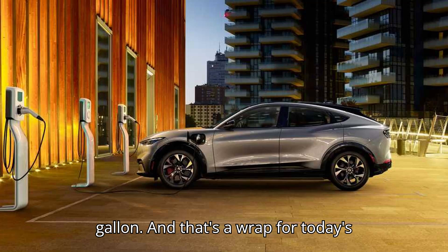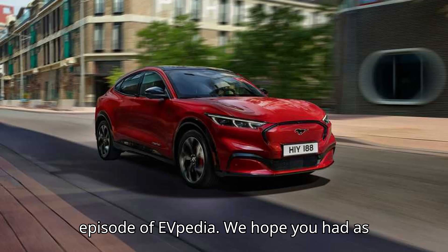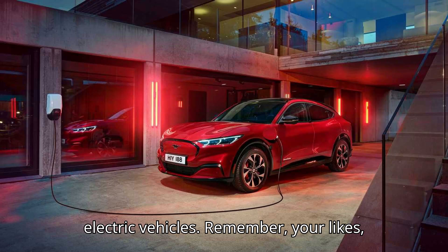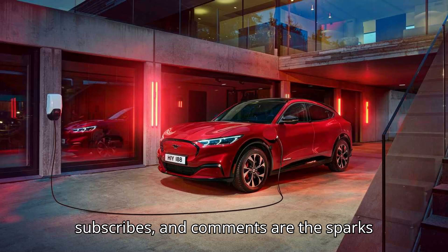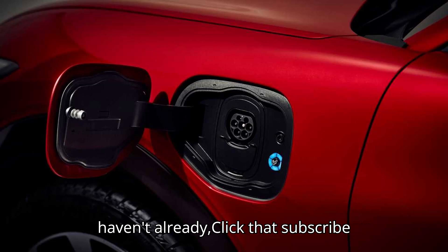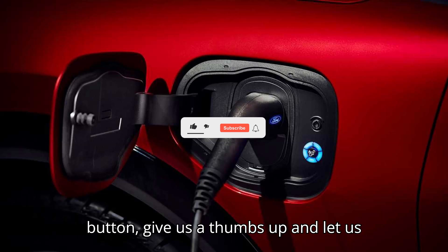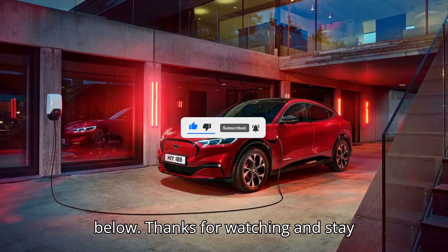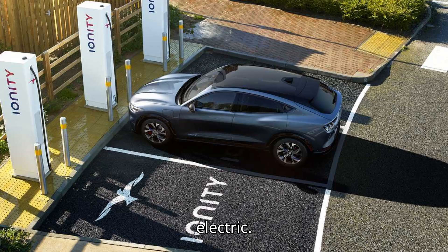And that's a wrap for today's episode of EVpedia. We hope you had as much fun as we did exploring the world of electric vehicles. Remember, your likes, subscribes, and comments are the sparks that keep our motor running. So if you haven't already, click that subscribe button, give us a thumbs up, and let us know what you think in the comments below. Thanks for watching, and stay charged. Until next time, keep it electric.